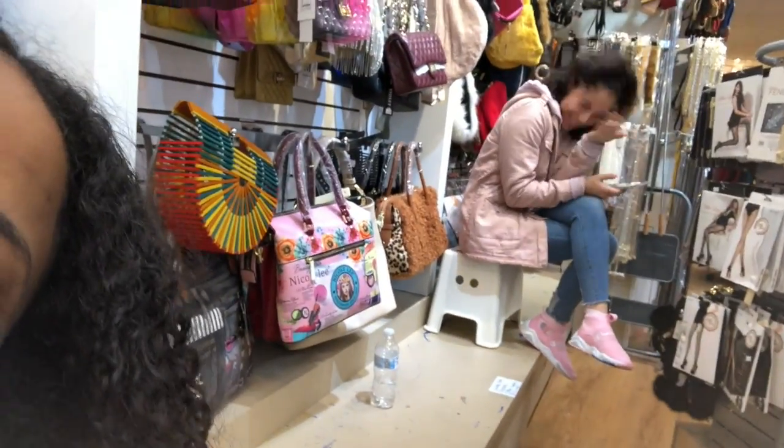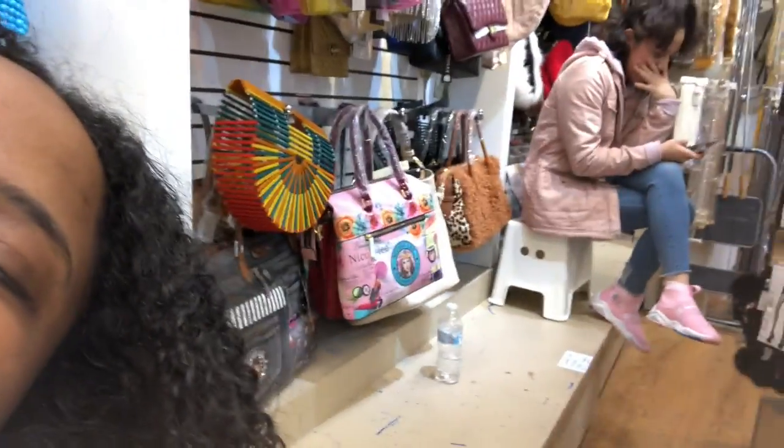Oh my god, she got all pink on! She even got pink. Hey guys!